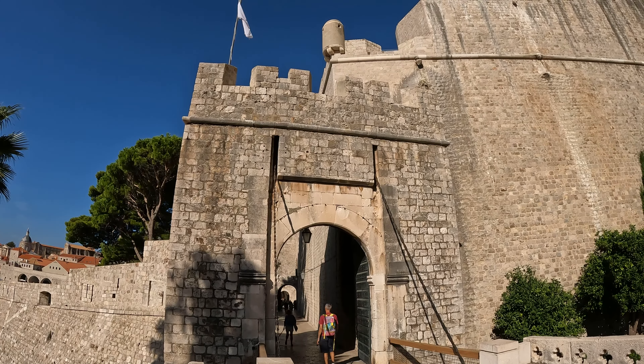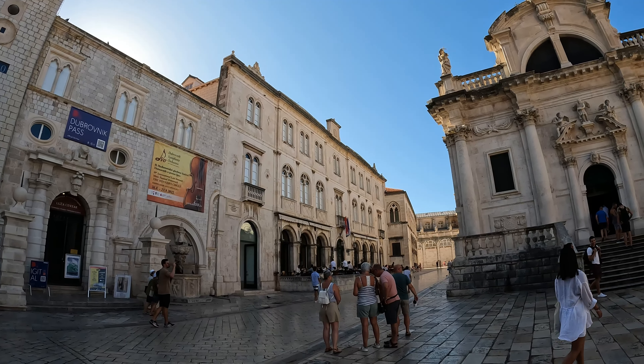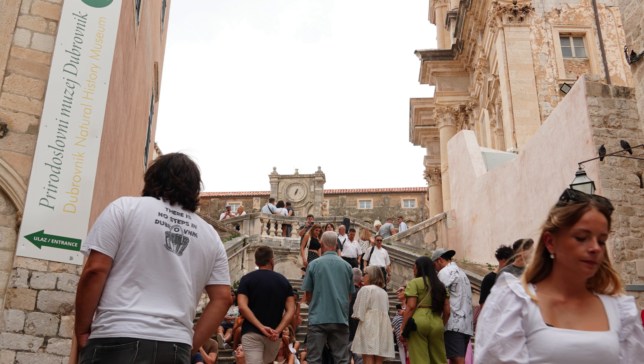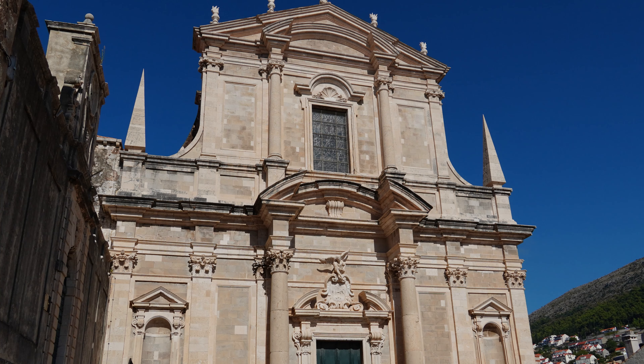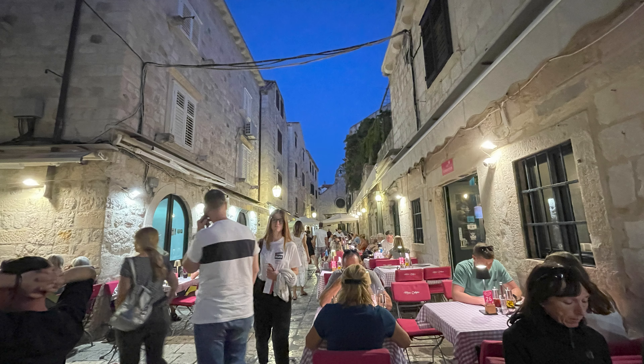After that, you reach 15th century Ploce Gate. You can then go back through Luza Square and past Rector's Palace and Dubrovnik Cathedral. Around the corner from the cathedral is Gundulic Square, the Jesuit Stairs, and the Church of St. Ignatius. Of course, you should also walk through all the small Old Town alleyways where you'll run into cafes, restaurants, and bars, and most importantly, a place to eat gelato.